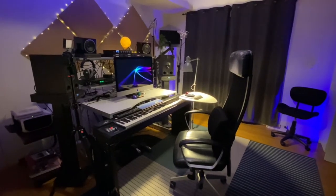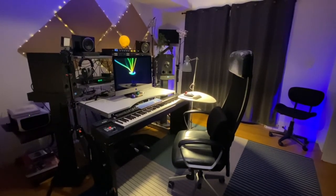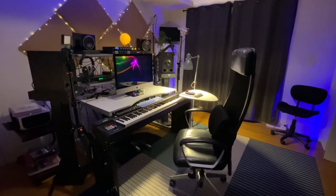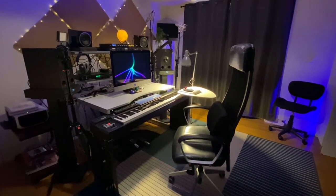Hi, it's Chris with Implied Music and you're looking at the empty chair — I'm behind the camera today. I thought we'd take a look around my studio space. It's evolved over the years and I may have too much stuff, but it might be interesting. Let's do a little tour.